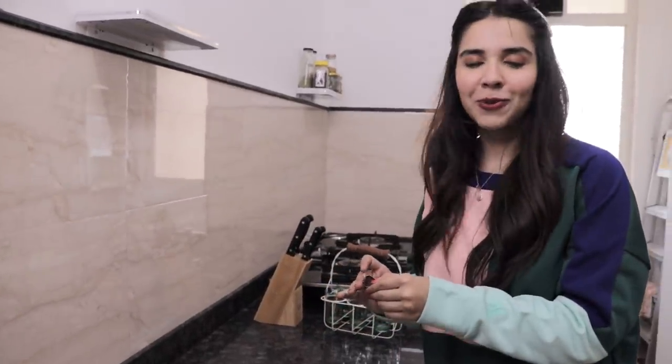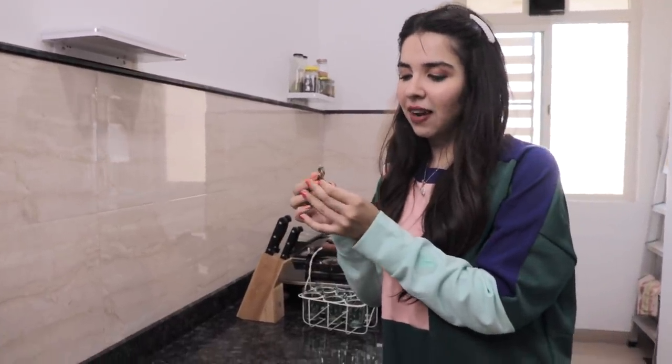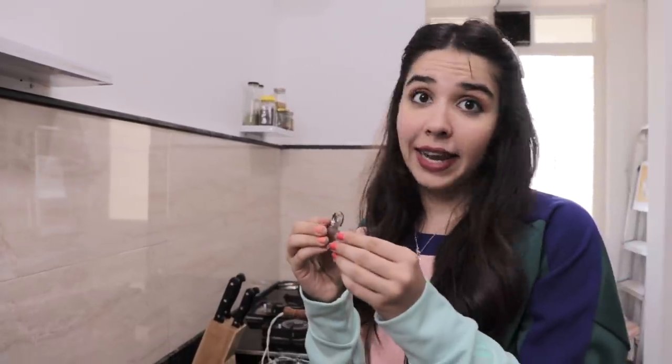This also gets a thumbs up because it worked very well. And for 144 rupees, this is not a one-time use thing — you can keep it in your kitchen drawer and use it again. But if you're a kid, don't use it — it's a sharp object. Only if you're above 18 should you use this.